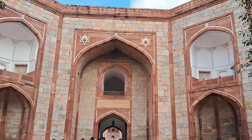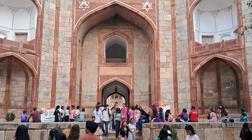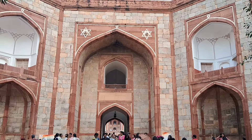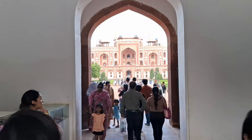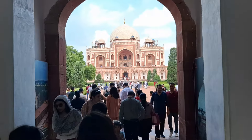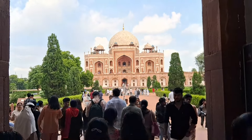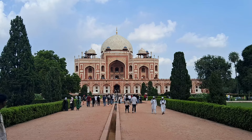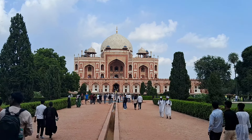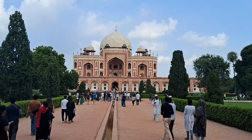We are about to enter the Humayun's tomb by following through this mighty western gate. Ladies and gentlemen, welcome to one of the finest monuments of Delhi — the Humayun's tomb, or the Maqbara-e-Humayun.